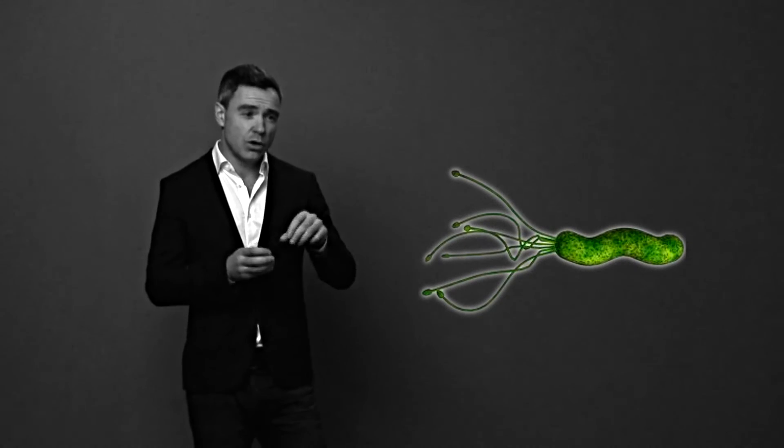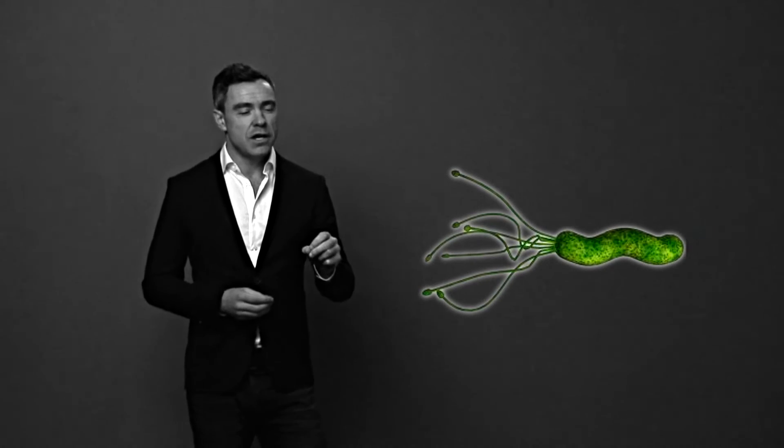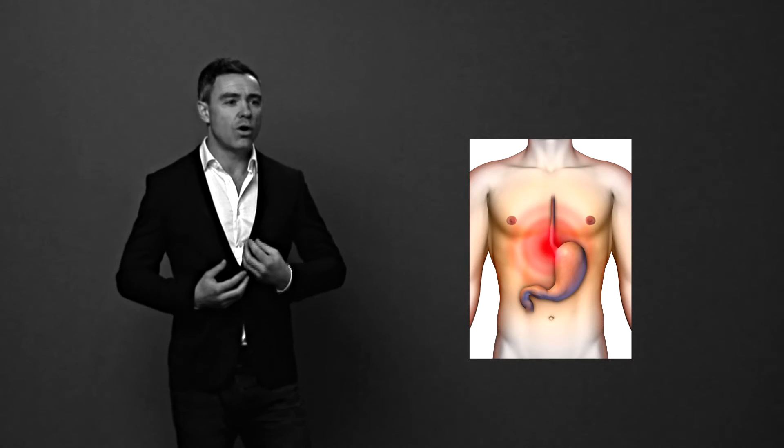H. pylori has a corkscrew shape which allows it to bury into the stomach lining or the lining of the upper part of the small intestine. When it does so it creates inflammation — similar to when you sprain your ankle or bang your fingernail with a hammer, with redness, warmth, and bleeding. When that's happening in your stomach, you feel it as pain or a burning sensation in the middle of your chest, which can come up into your throat. The stomach and esophagus can both get inflamed, and that's the most common symptom doctors tend to know about.